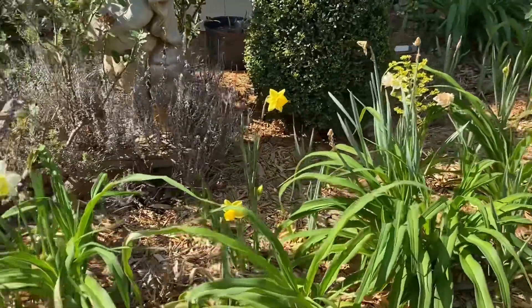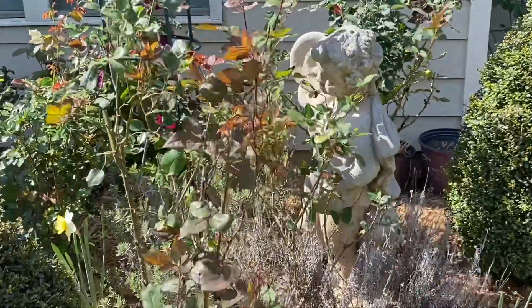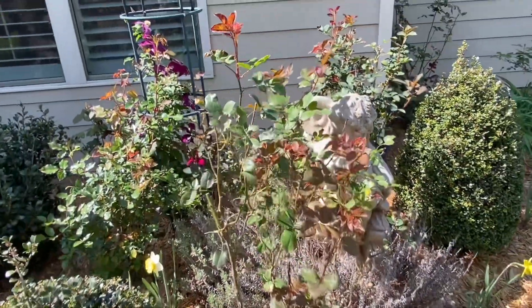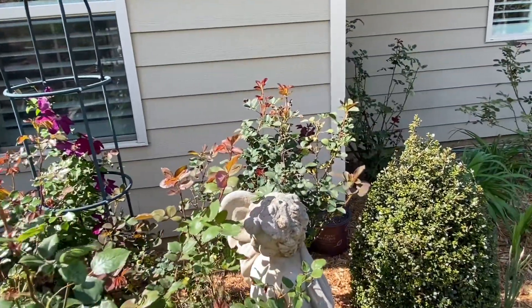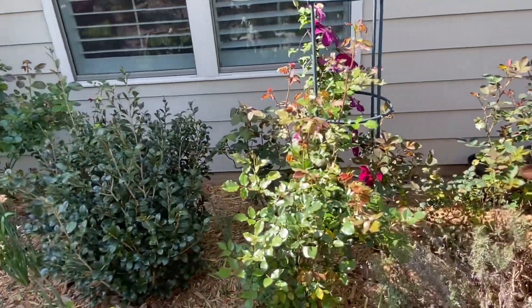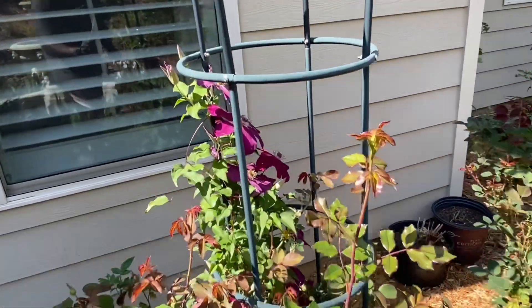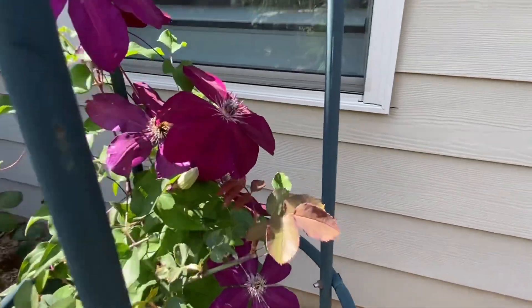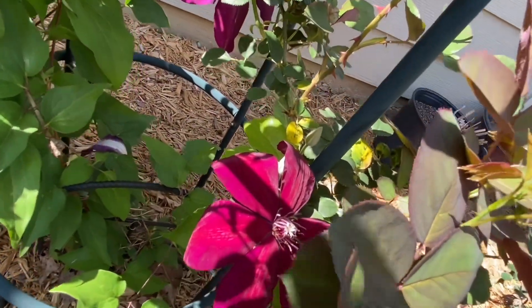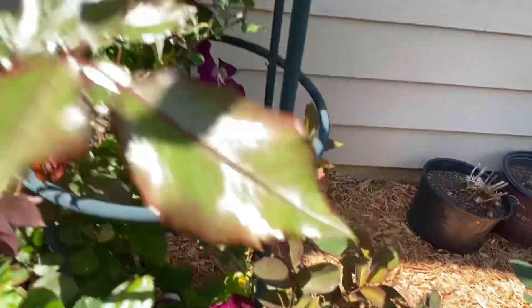I'm very excited about that. Our roses haven't started flowering, but this is the Queen Elizabeth right here. Behind it is a Maurice Utrello. It's better to give you the name of the roses when they're in flower so you can see what they look like. We have a Clematis here — a beautiful velvety red color. Let's see if I can get a very good shot of this one. Beautiful velvety red on this Clematis.